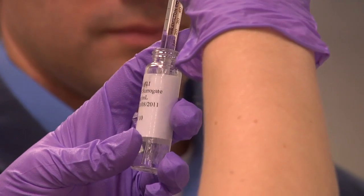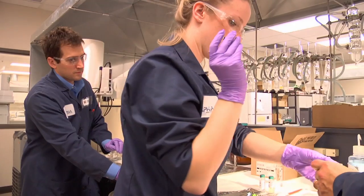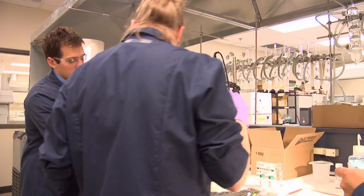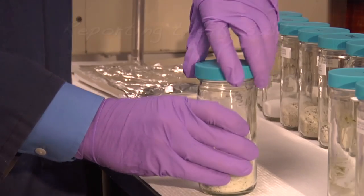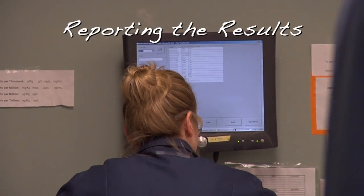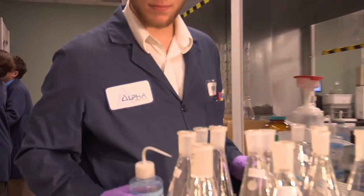All data are entered into a database and go through at least five levels of review, including a third-party quality control reviewer who validates the data for accuracy. In total, samples can take three to eight weeks to analyze, depending on the type of sample. Review and validation can take several more weeks.